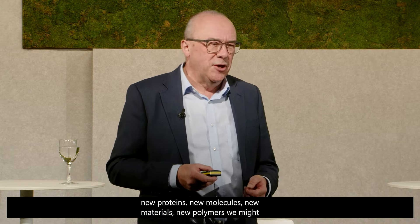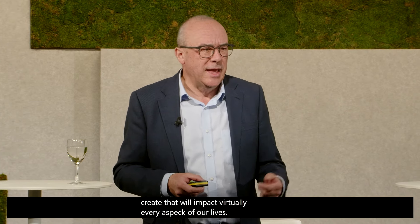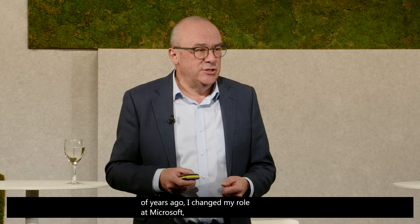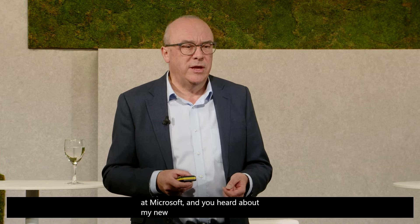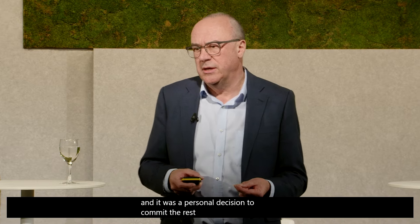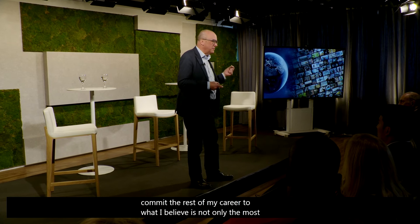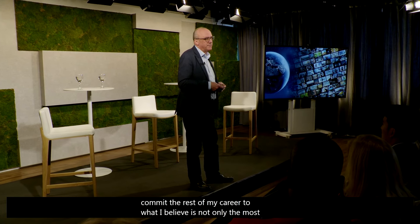A couple of years ago I changed my role at Microsoft, taking on a new role leading AI for science — a personal decision to commit the rest of my career to what I believe is not only the most exciting frontier of artificial intelligence, but also one that will prove to be the most important for humanity. Thank you very much.